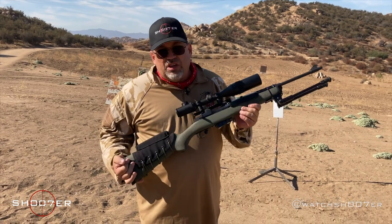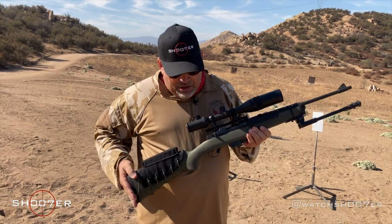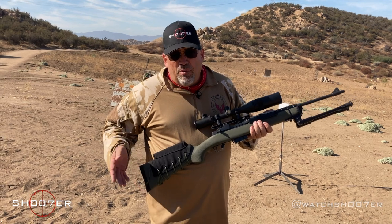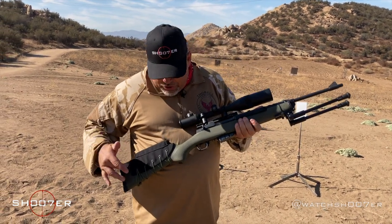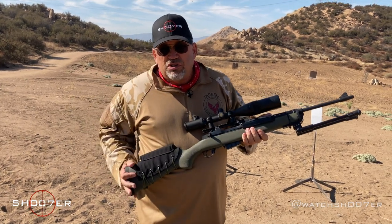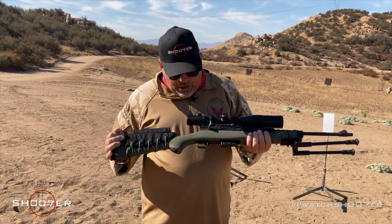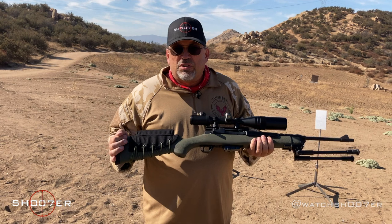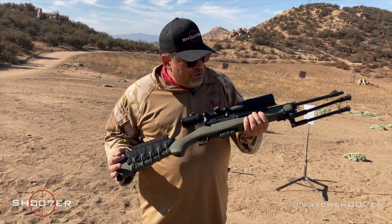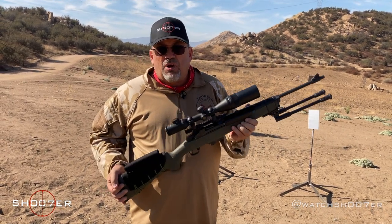You can get these in lots of different configurations. In terms of finish, you can get them blued or stainless. For stocks, you can get wood, laminate, or fiberglass. This particular one has a stock from Hogue — a Hogue overmolded stock — and I really like it. It's got a nice rubberized finish so it's not going to be slippery, but you can drop it, kick it around. It's not going to take a whole lot of abuse, and otherwise it's just a really good rifle.